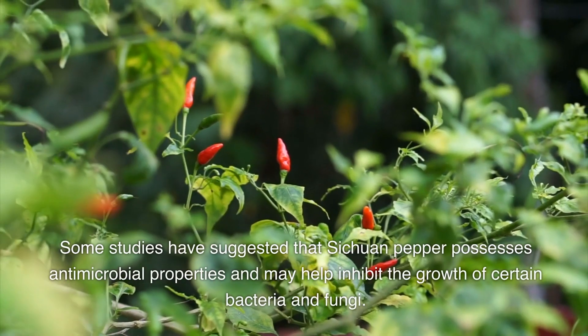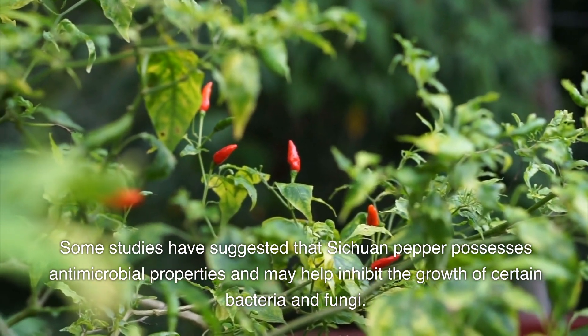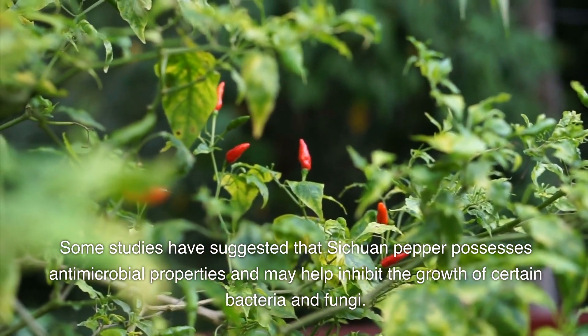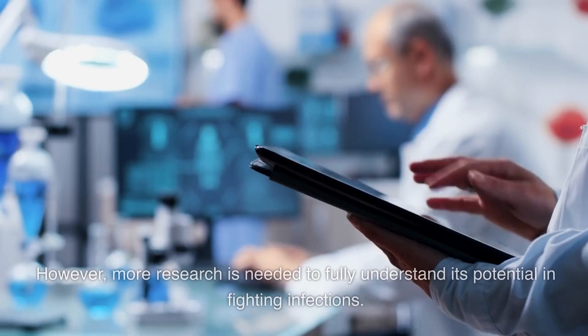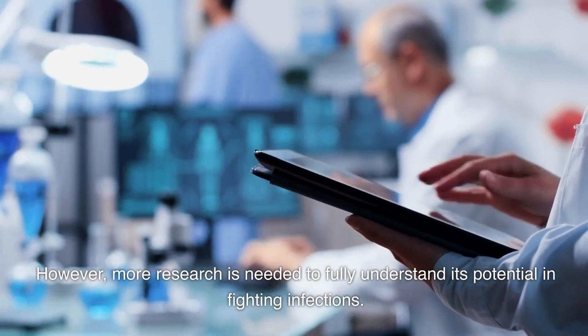Some studies have suggested that Sichuan pepper possesses antimicrobial properties and may help inhibit the growth of certain bacteria and fungi. However, more research is needed to fully understand its potential in fighting infections.